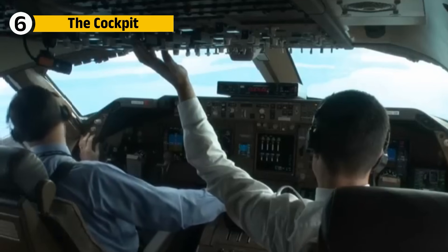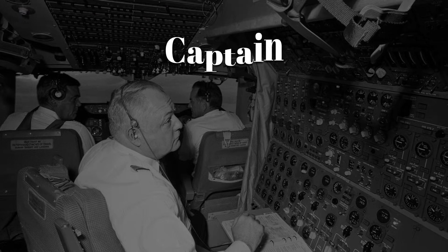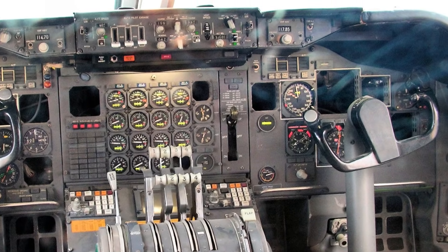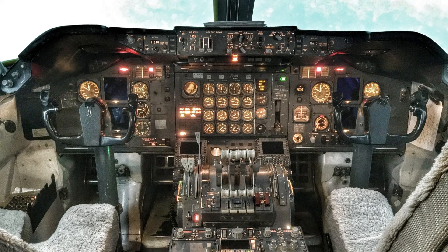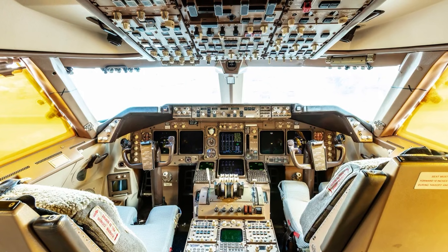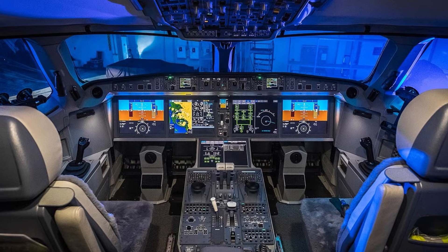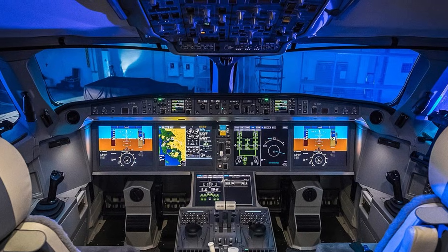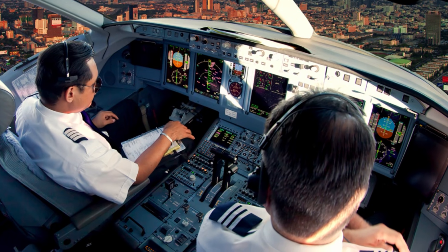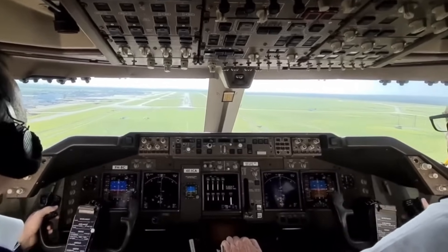Climb into the cockpit and the scale shifts again. Early 747s required a crew of three: captain, first officer, and flight engineer, who monitored fuel and hydraulics on long-haul journeys, with rows of analog dials and switches filling the instrument panels. By the late 1980s, the 747-400 introduced a glass cockpit — digital displays replaced most of the analog gauges, and the flight engineer's position disappeared. Now only two pilots were needed to fly the jet. Yet no matter the version, pilots say it felt like commanding a giant, with a sweeping view of the runway from a cockpit 30 feet above the ground.